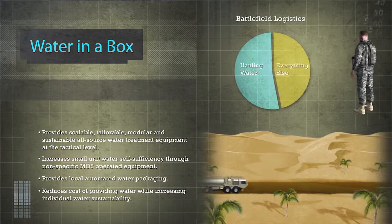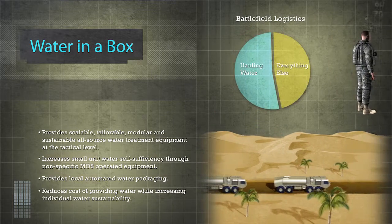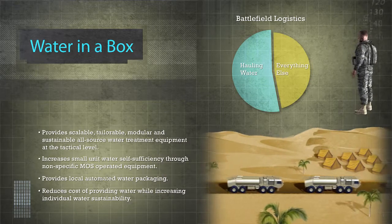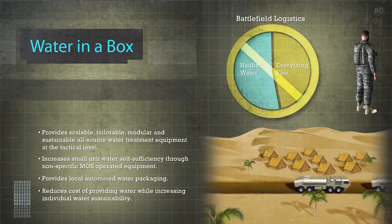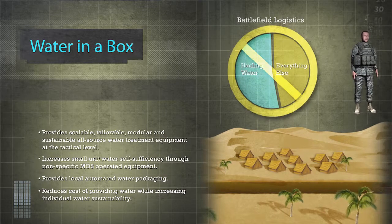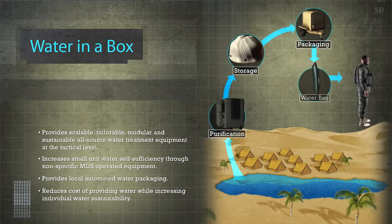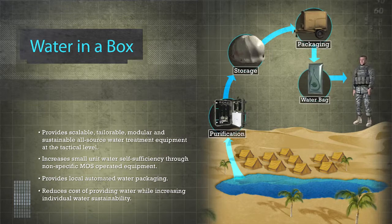Over 50% of battlefield logistics operations are dedicated to hauling water. Water in a Box helps mitigate this challenge by enabling commanders to use local water sources. This water is purified on-site and pouched in portable bags that can be attached to a soldier's CamelBak hydration system.